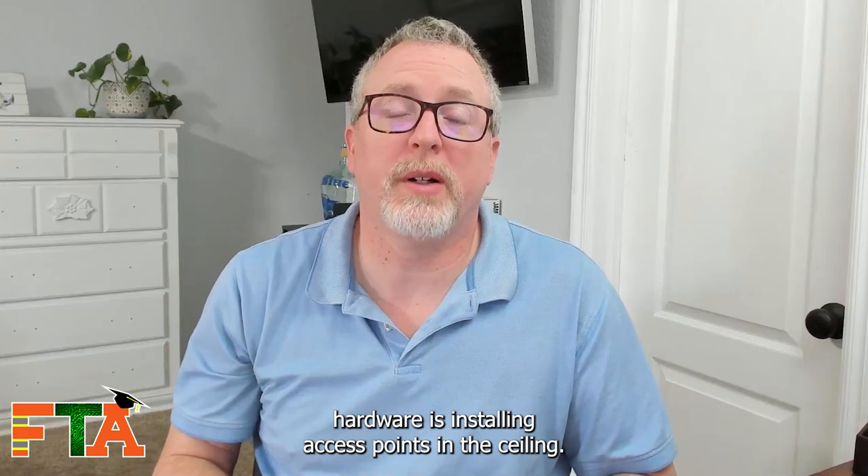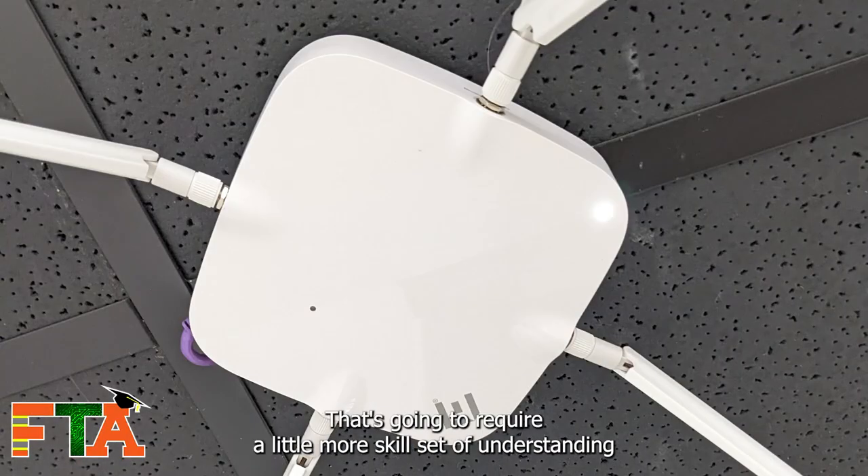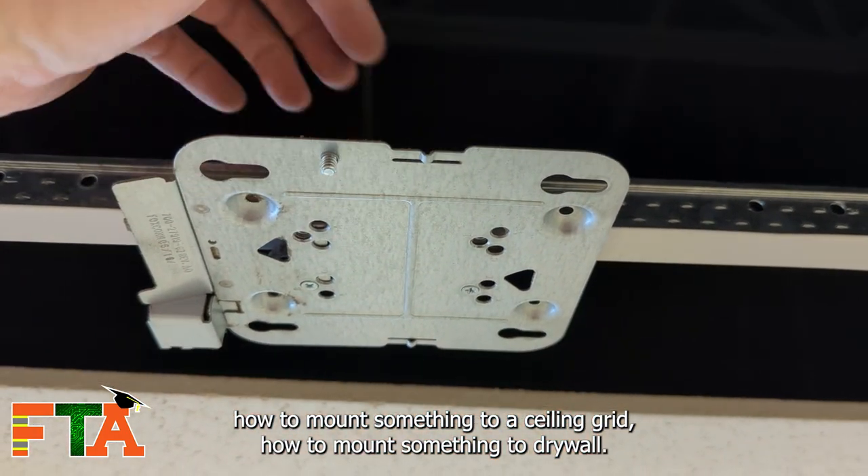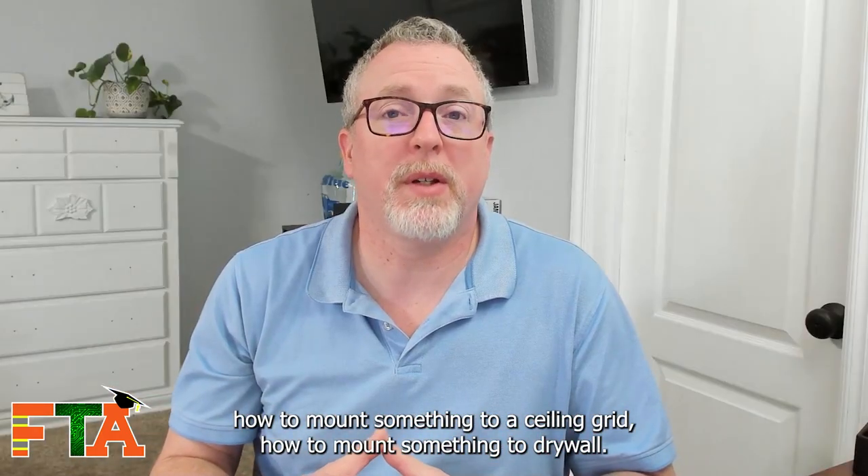Another part of network hardware is installing access points in the ceiling. That's going to require a little more skill set — understanding how to mount something to a ceiling grid or to drywall.